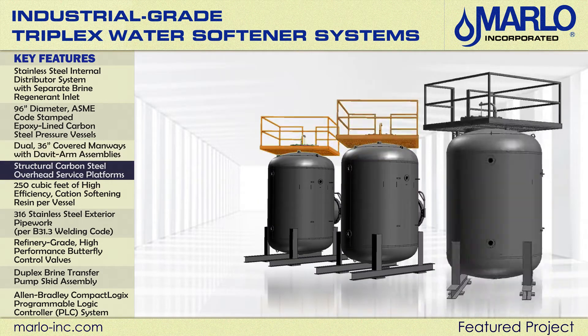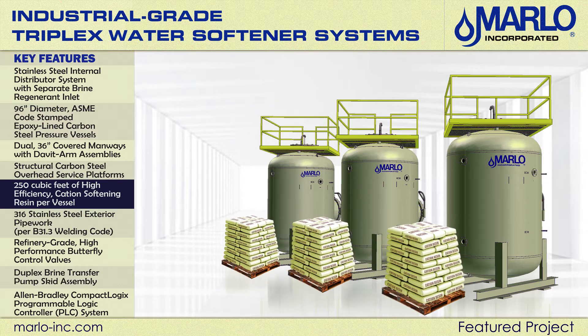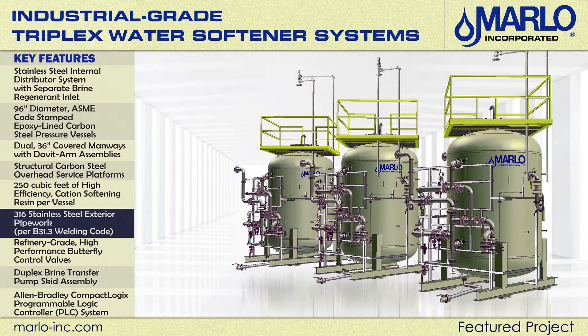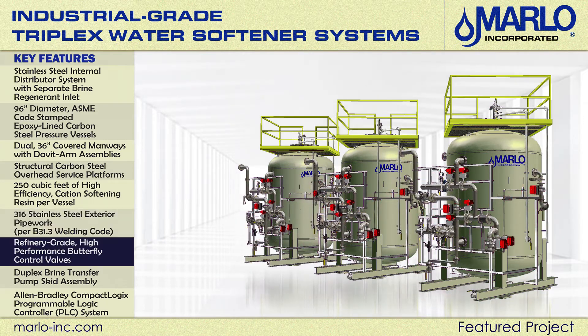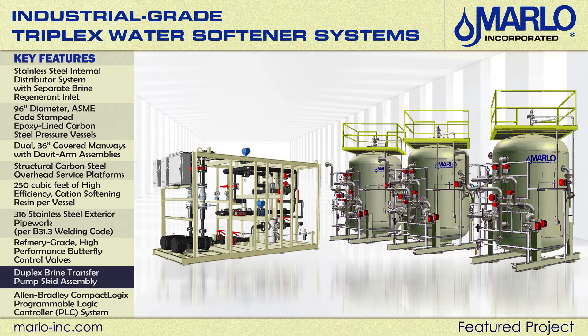Each vessel is fitted with a structural carbon steel overhead service platform. 250 cubic feet of high efficiency cation softening resin per vessel. 316 stainless steel exterior pipework with refinery grade high performance butterfly control valves. Separate duplex brine transfer pump skid assembly.